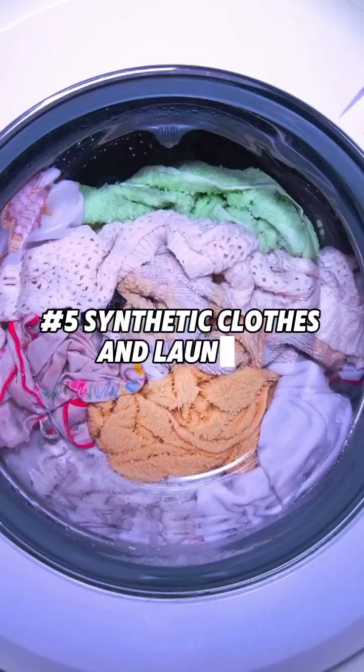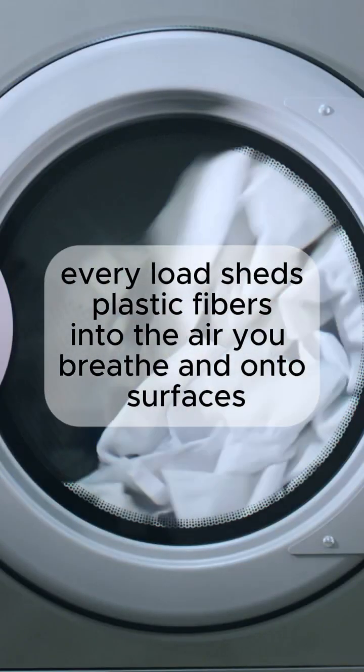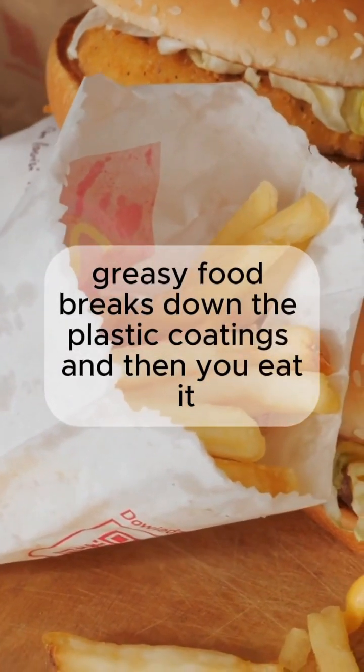Number 5: Synthetic clothes and laundry. Every load sheds plastic fibers into the air you breathe and onto surfaces. Number 4: Fast food wrappers. Greasy food breaks down the plastic coatings, and then you eat it.